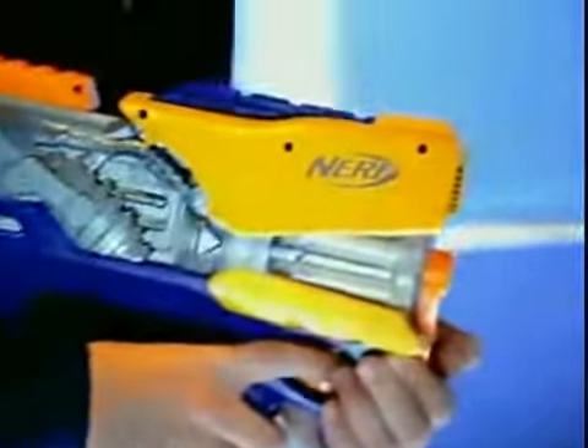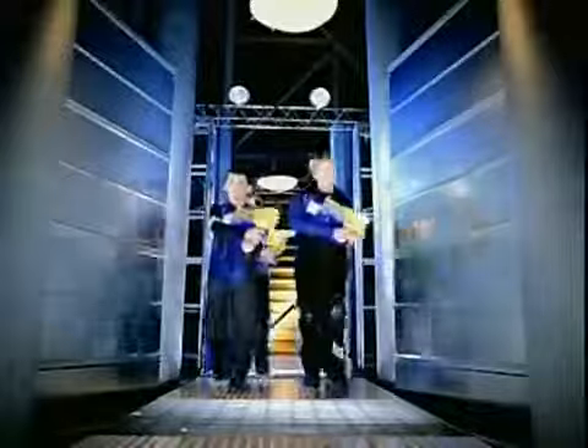Equipped with a new Firefly Blaster, the InStrike team is ready for action, even in the dark. The Firefly is the only InStrike Blaster that flash charges its darts so they glow in the dark.